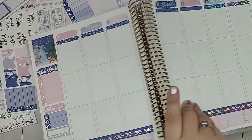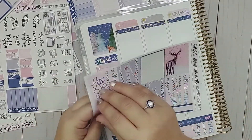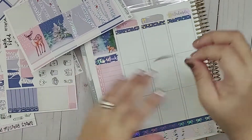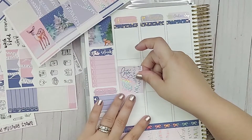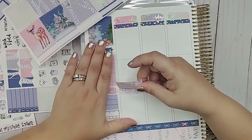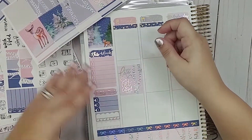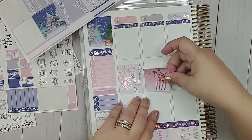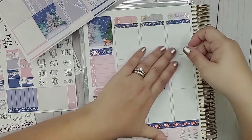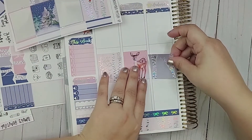Now I'm going to go ahead and add the decorative boxes in the middle, and then we can plan out the rest of the week from there. I'll line this up with the bottom line and try to get it straight. Let's put little Bambi next to that one. I love these birch trees — they're gorgeous. The foiling on them is amazing.